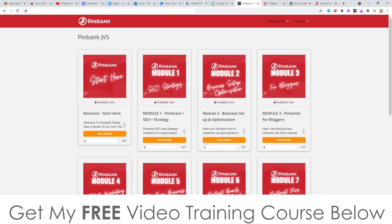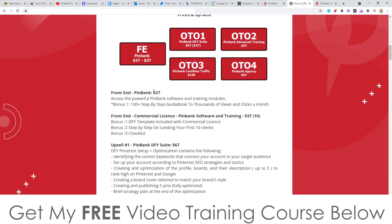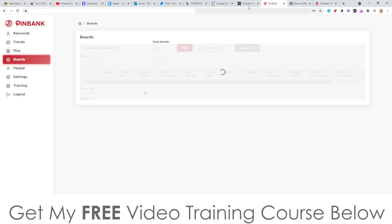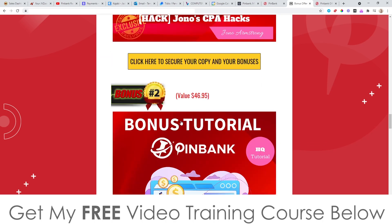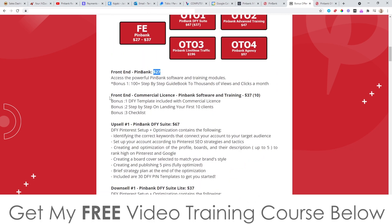That's basically what the PinBank software does, and you've got all the training inside as well. All of this is going to cost you a total of $27, which is not a lot of money considering you get access to the software, the training, and all the bonuses I'm giving you. The front end also includes a commercial license, a done-for-you template, a step-by-step on landing your first 10 clients, and a checklist — all for just $27.